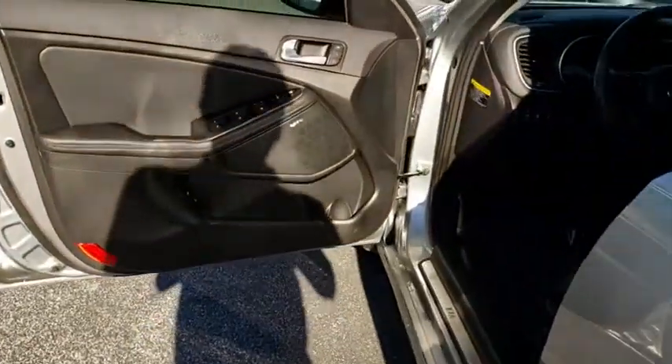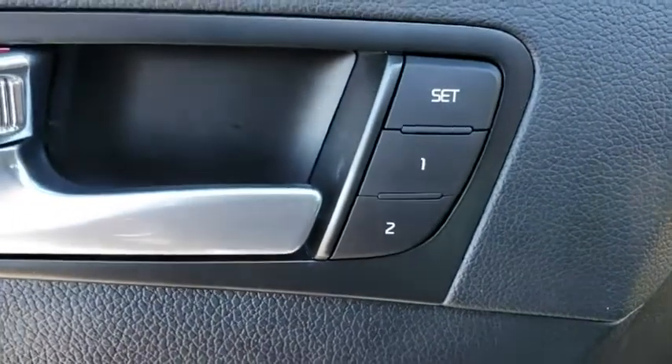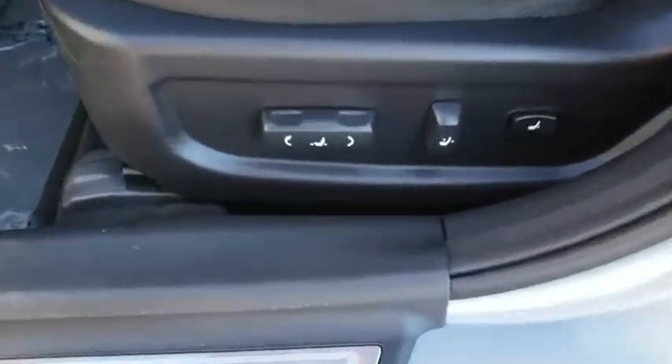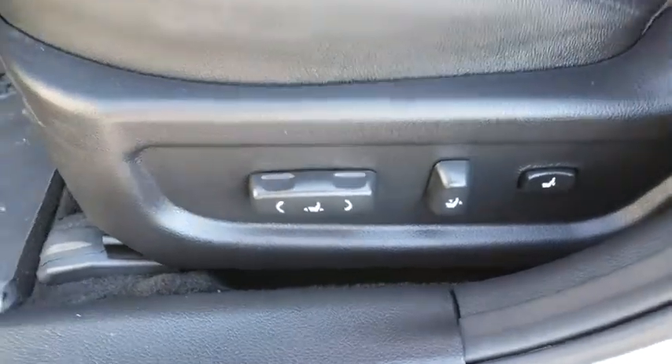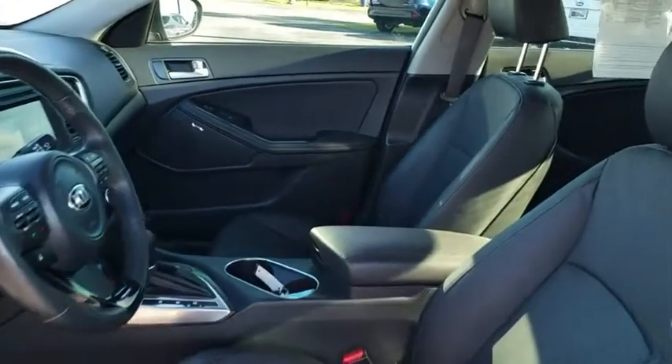This vehicle has less than 25,000 miles. Here are some of this vehicle's great options: power passenger seat, keyless entry, stability control, traction control, navigation system, steering wheel audio controls, backup camera, anti-lock braking system, leather-wrapped steering wheel, Bluetooth, power steering.